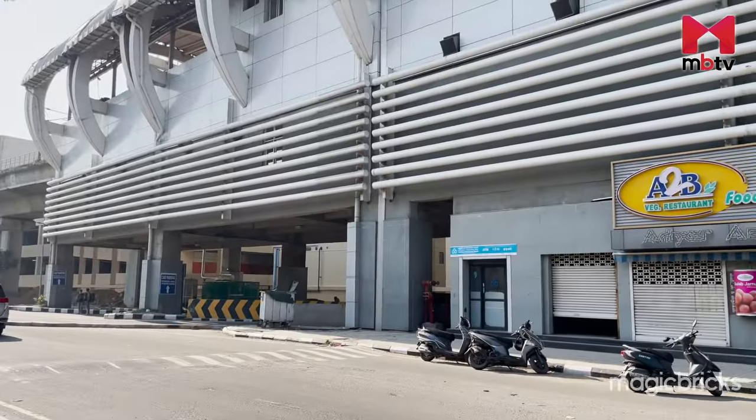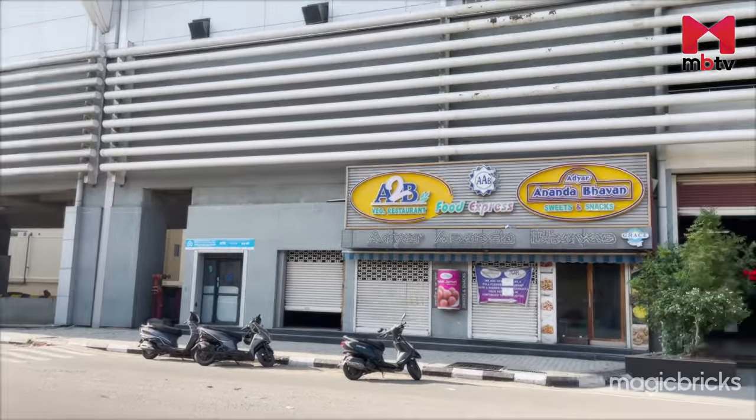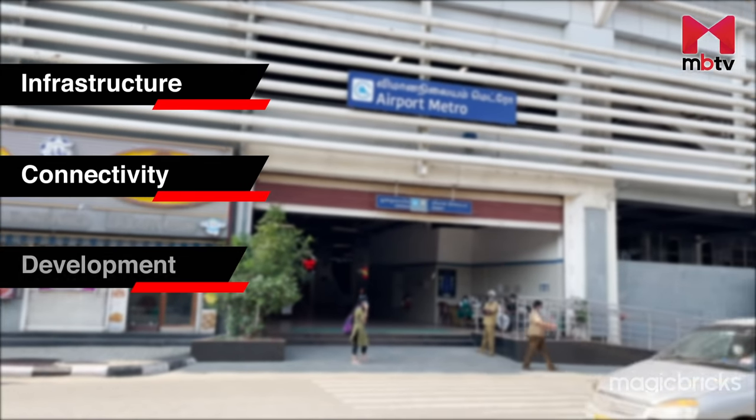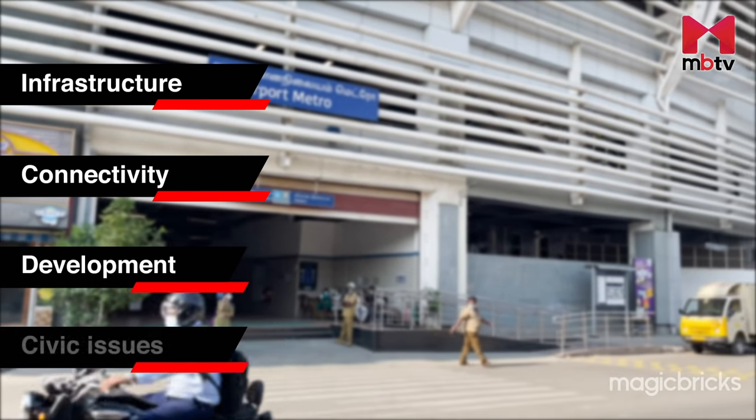In this episode, we will explore Perambur based on its infrastructure facilities, connectivity, developmental aspects and civic issues.